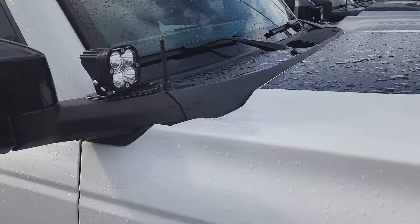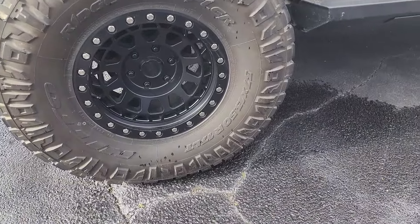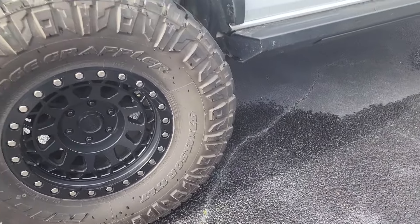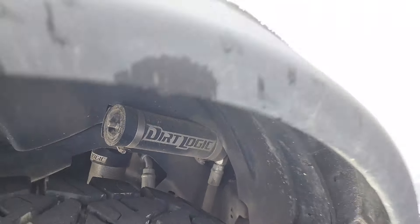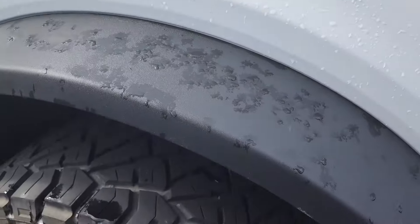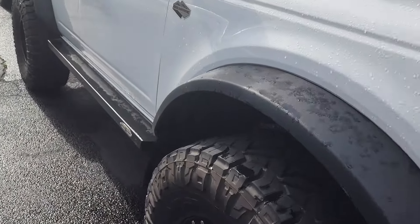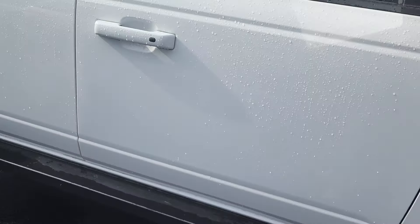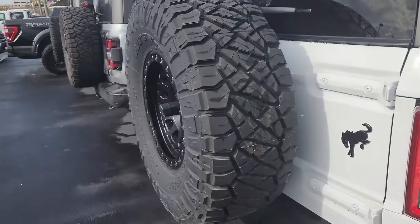These look like 37s — Nitto Ridge Grapplers, 17-inch rims. Dirt Logic suspension — Fabtech suspension or arm I guess. These are rock sliders right here — really nice. I'll have to look on their website to see how much this one's running, because on the used cars they normally don't have the prices on them.